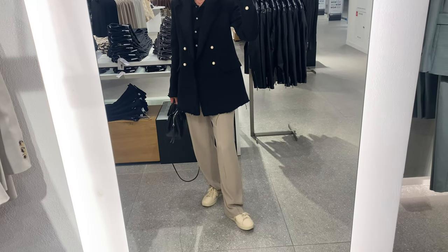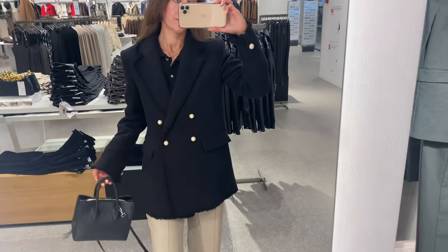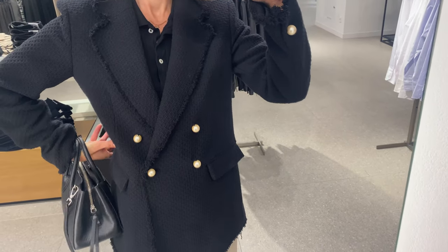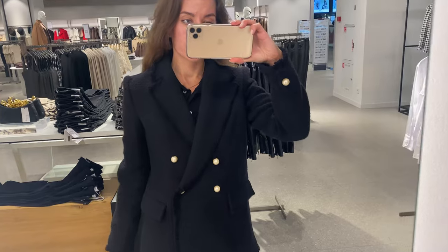Such a blazer looks stylish and universal and never goes out of style. I'm wearing M size, but I first tried on S size and found it too tight in the shoulders — you can compare in the video.